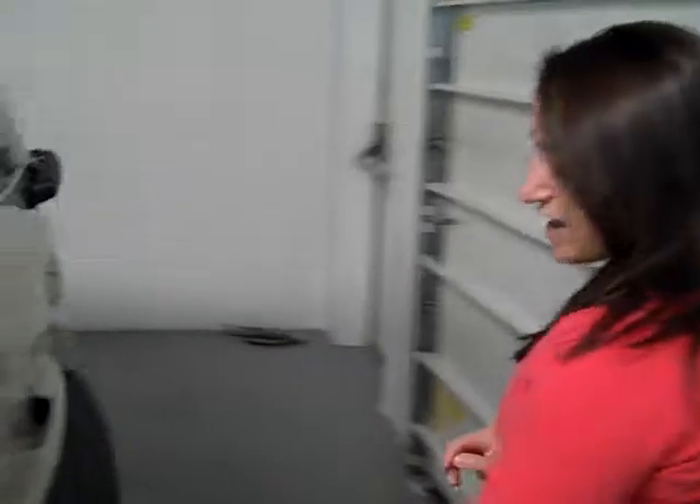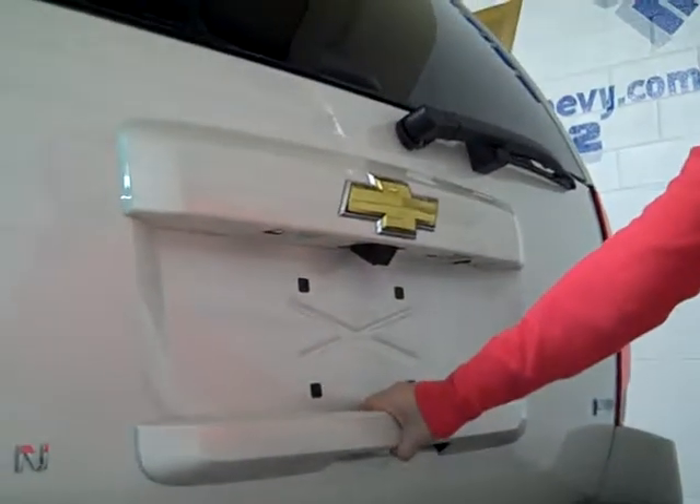Now in the back, it's going to have your parking sensors and a rear backup camera, and also the power liftgate.